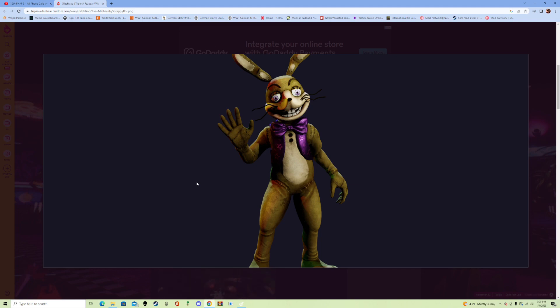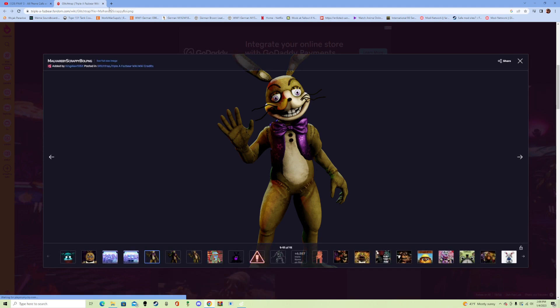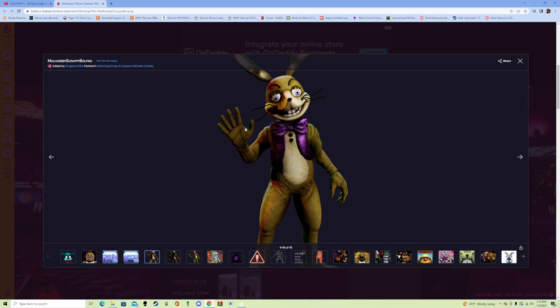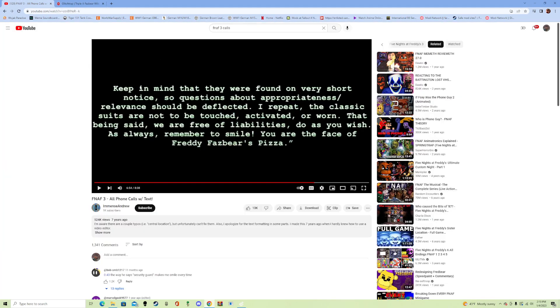I personally think that this is one of those 'found on short notice' costumes that they're talking about, because I mean, look at this thing — this thing's terrifying. If it was my restaurant, I would not deem this necessarily appropriate. Like he's saying, questions about appropriateness or relevance should be deflected.